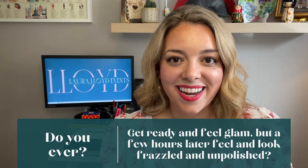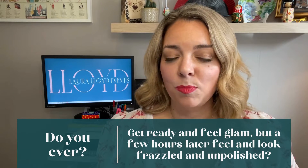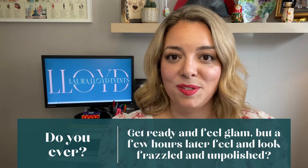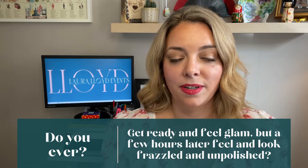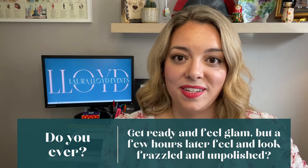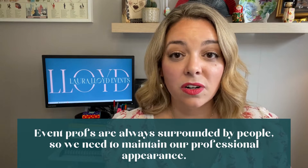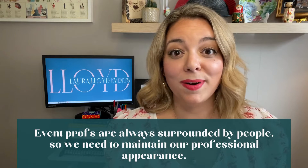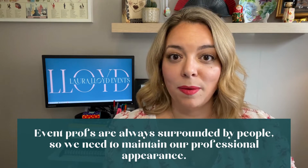My question for you today is: do you ever get ready, you feel glamorous, polished, and professional, you've done excellent hair and makeup, and you're wearing the right clothes, but after a while you start to feel and look frazzled? A lot of people will say yes to this, including me, but I found a few ways to combat this. This is really important because event professionals are always around people. We work in such a social industry, we need to maintain our personal appearance, which also affects our personal brand and our reputation.